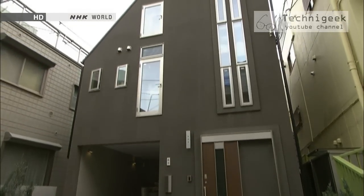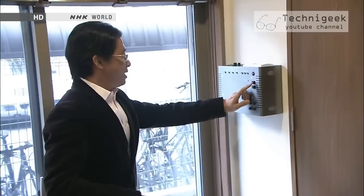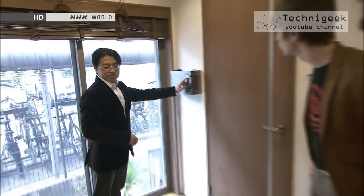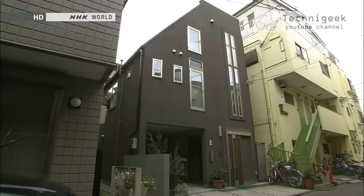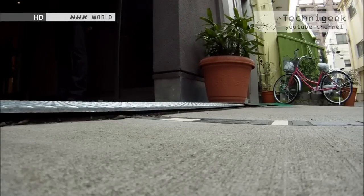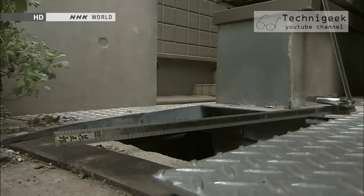He demonstrates what happens to the house in an earthquake. A floating house? You can't tell from the outside. But look closely where the house meets the ground — the base is actually raised up.